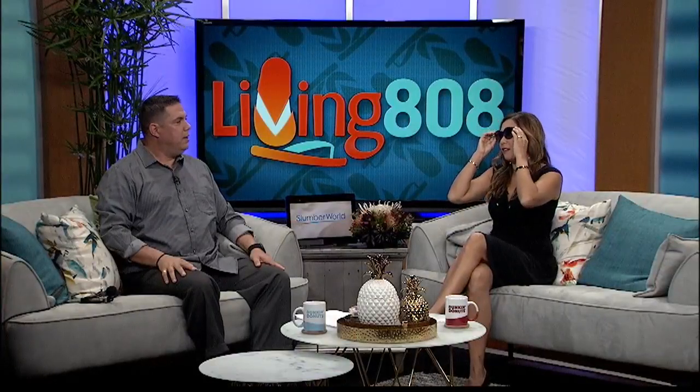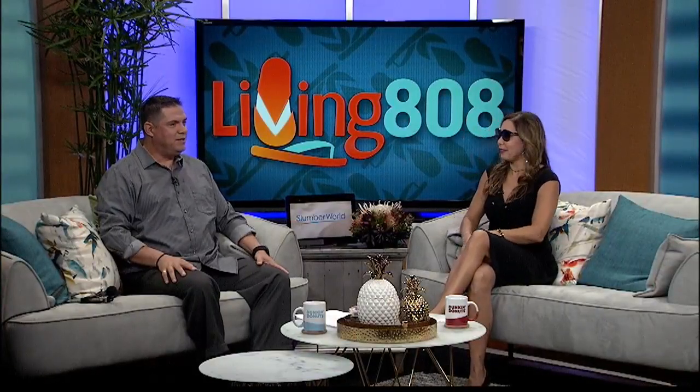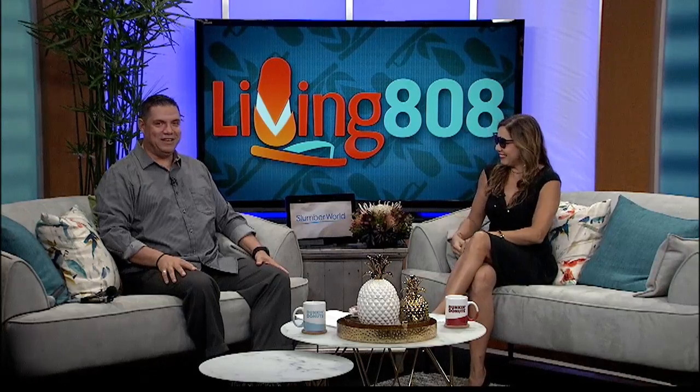Trying out to be a brand influencer right now. Isn't the view better with Maui Jim? It's so much better. Maui Jim sunglasses.